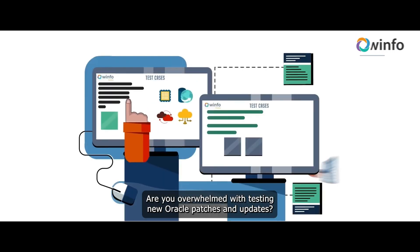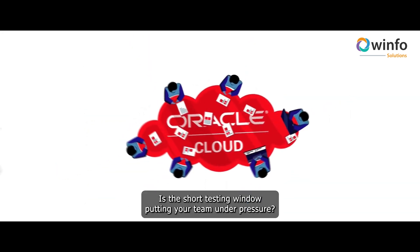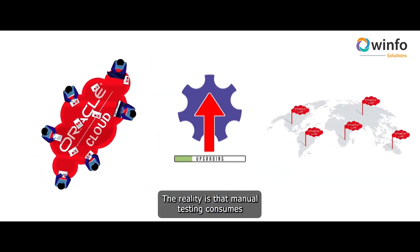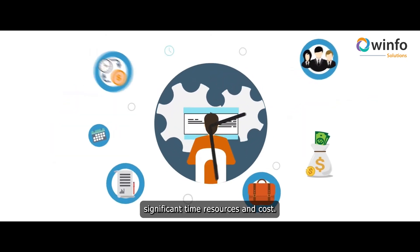Are you overwhelmed with testing new Oracle patches and updates? Is the short testing window putting your team under pressure? The reality is that manual testing consumes significant time, resources and cost.